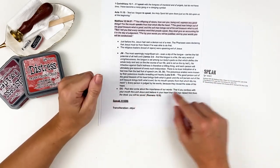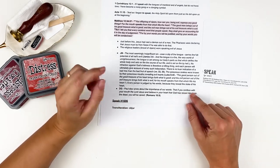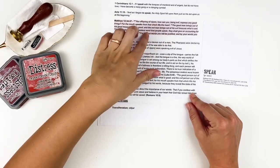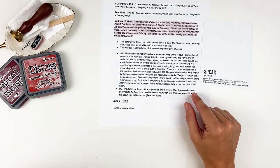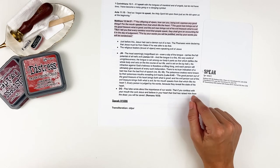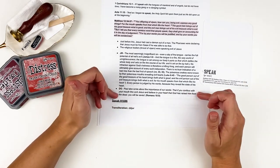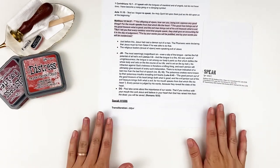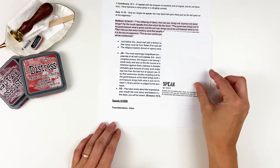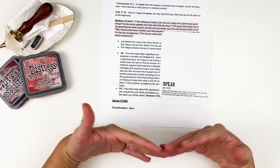David Guzik notes that Paul also wrote about the importance of our words. Romans 10:9 says: 'If you confess with your mouth the Lord Jesus and believe in your heart that God has raised Him from the dead, you will be saved.' I mean, it doesn't get much more important than that — confessing that Jesus is Lord, there's real power in those words. I hope this helps you think about your words the same way it made me think about them.